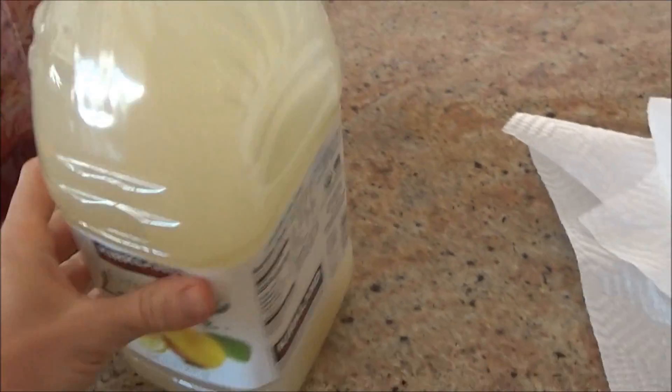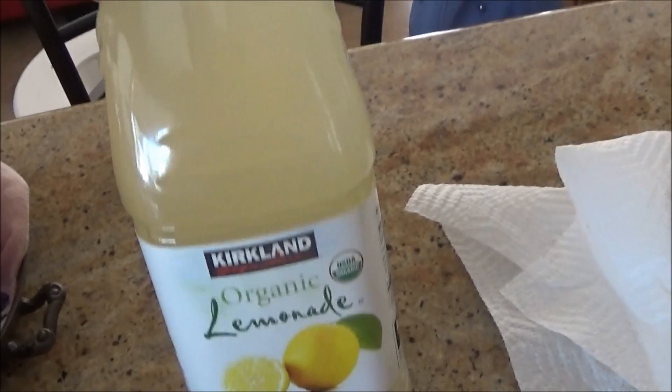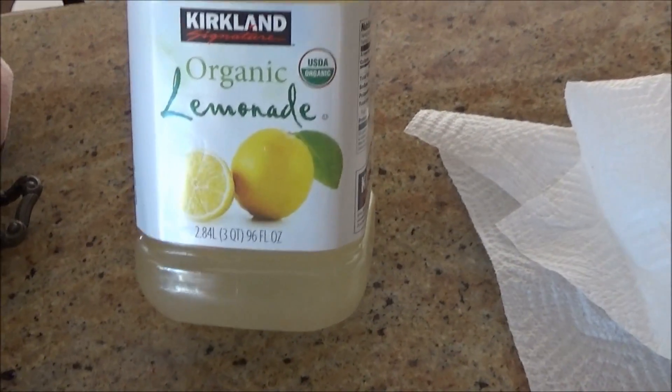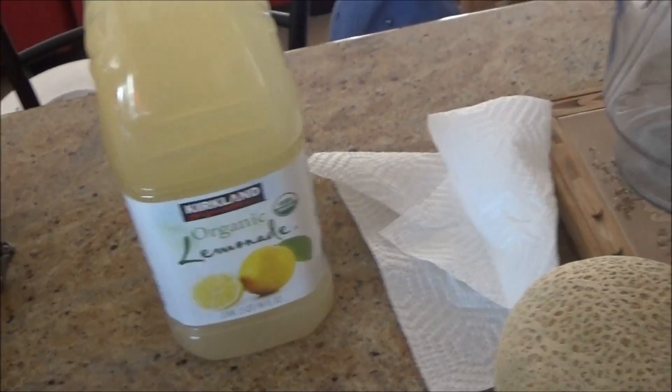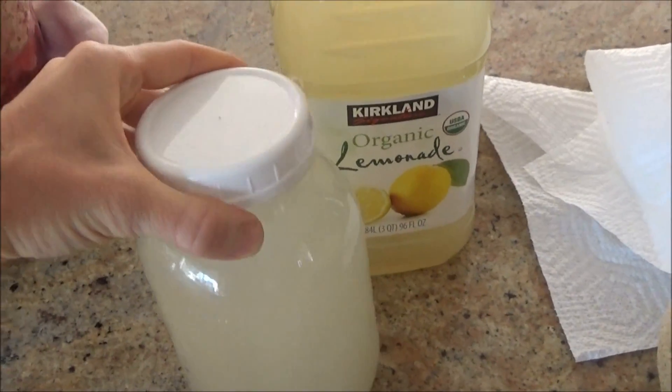There are many ways to use my probiotic bacteria in that probiotic daily detox drink. I'm going to show you different ways to use it, which is pretty much infinite. One of the ways is you go to Costco and get two of these for $6 — a huge thing of organic lemonade — and you ferment it.